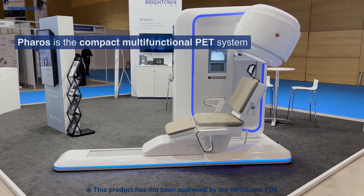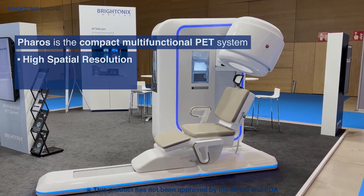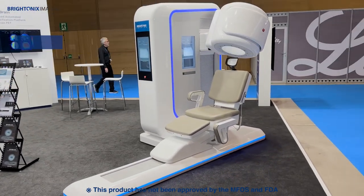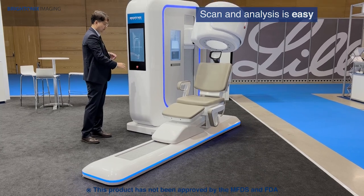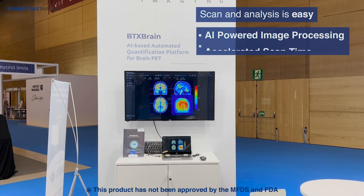Feros is the compact multifunctional PET system that provides high spatial resolution and high sensitivity with a low radiation dose. Scan and analysis is easy with the help of BTX Brain AI image processing and accelerated scanning time.